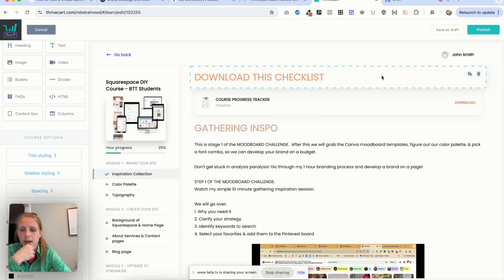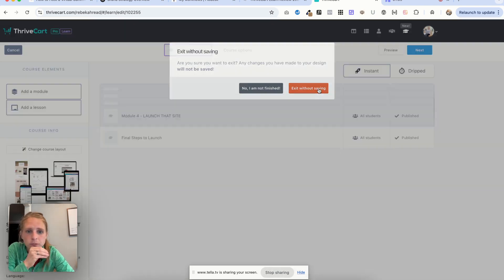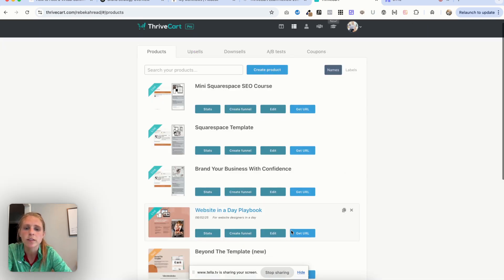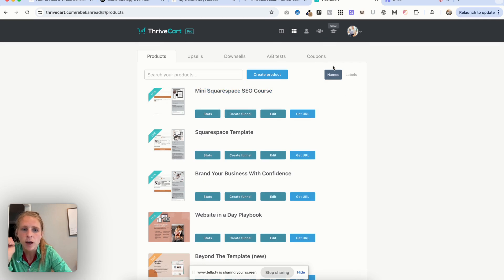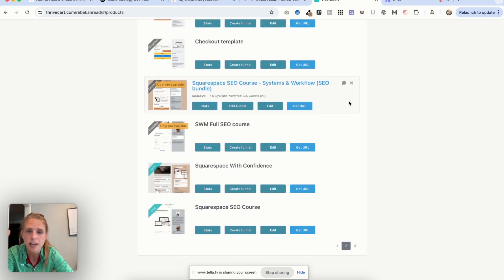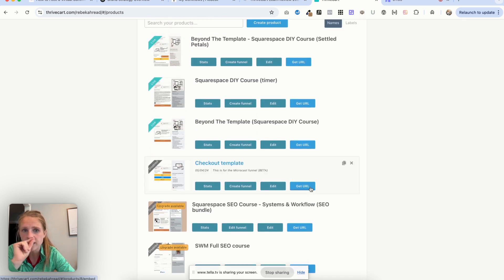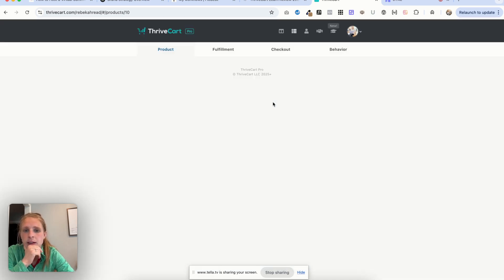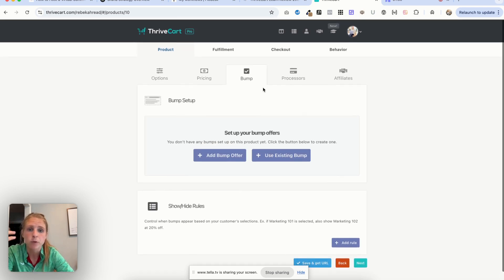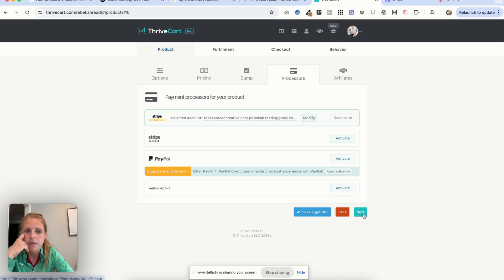You can also have quizzes, and you can drip the content, which is pretty cool. I just give it all to students at once. That covers the backend of the course section. Now for setting up the checkout page — you would create a product up here. I'll go into one of mine: I have it set up with a timer. My training is evergreen, but students have 48 hours to purchase and get my Squarespace SEO course for free. If they don't, they get bumped to a different product. This is where you put in the pricing and you can have a bump offer — my bump offer would be my SEO course for Beyond the Template.